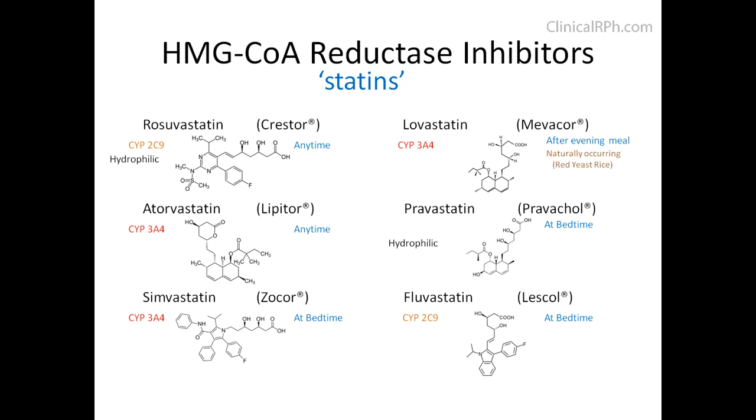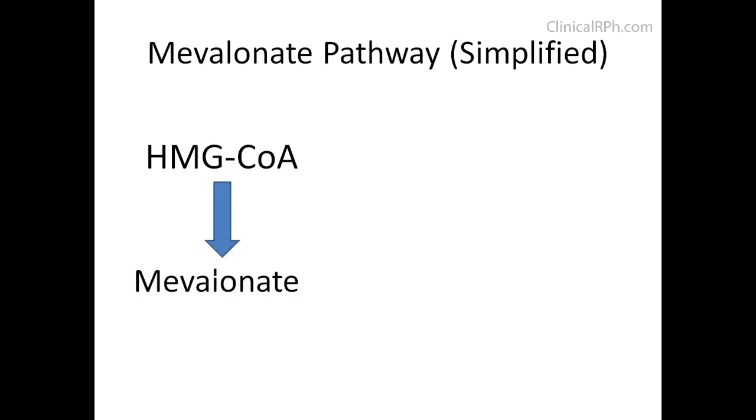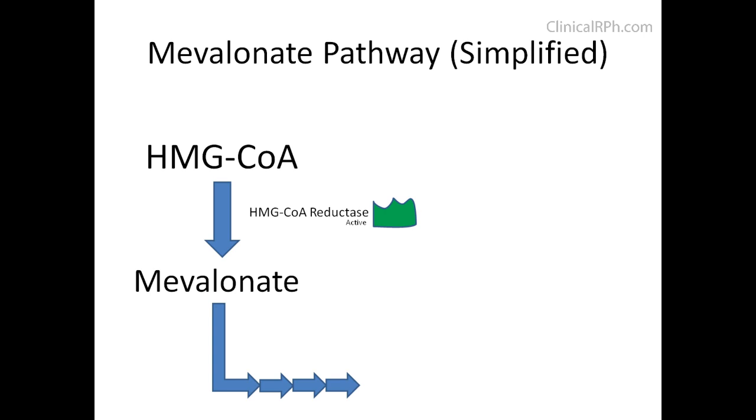Also, Lovastatin is naturally occurring and can be found in red yeast rice. In order to understand how these medications work, it's important to look at the mevalonate pathway. Here, HMG-CoA gets converted to mevalonate using an enzyme called HMG-CoA reductase. Mevalonate goes through a series of enzymatic steps, eventually leading to cholesterol and coenzyme Q10.